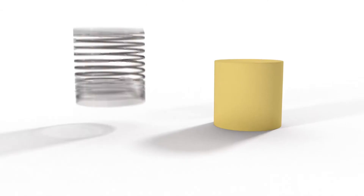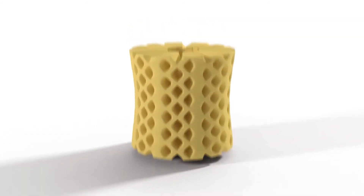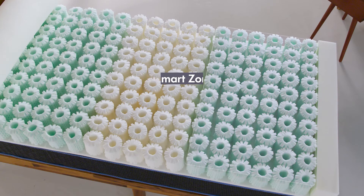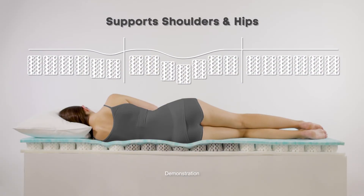It's the best of both worlds. It's supportive like a spring, but it also cradles like foam. And because we can make them in different firmnesses, we have zones in our products. So we have a softer OctoSpring under your shoulders, and then we can give you more support under your hips. And that provides for great alignment.